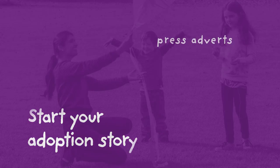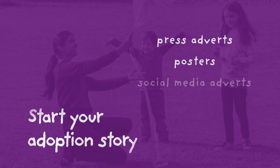Well, we've created press ads, posters, and social media adverts. We've also created a guide to help you understand best how to utilise this material.